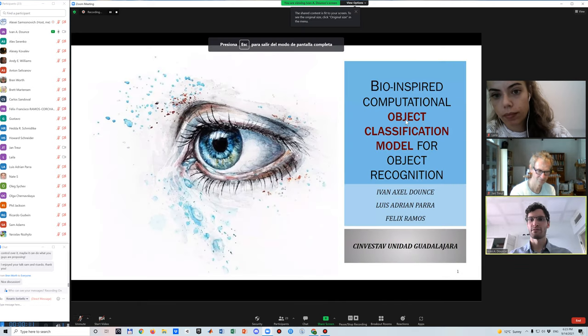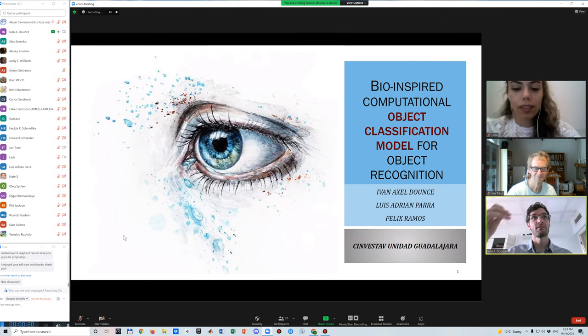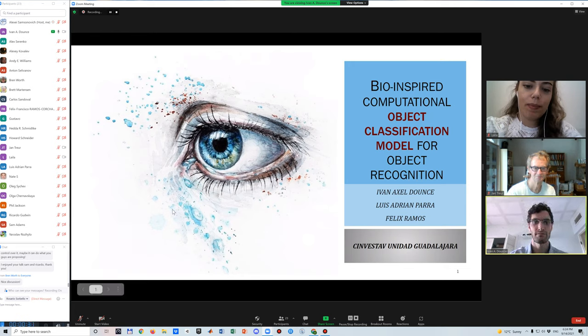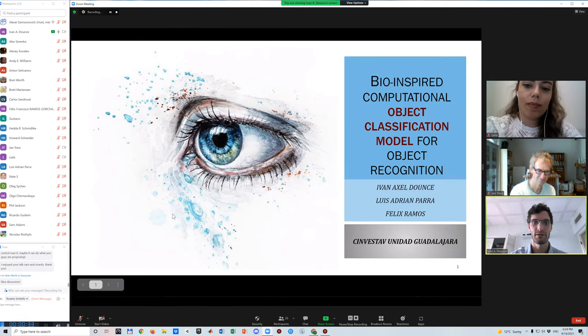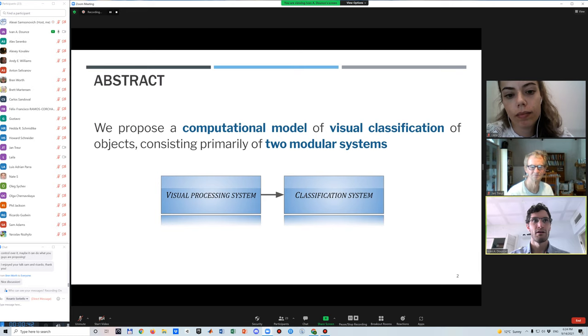Good day everyone. I am Ivan Donce and I will present a biologically-inspired computational model of object classification. This work benefits from an integration of two systems: the visual processing system and the classification system.